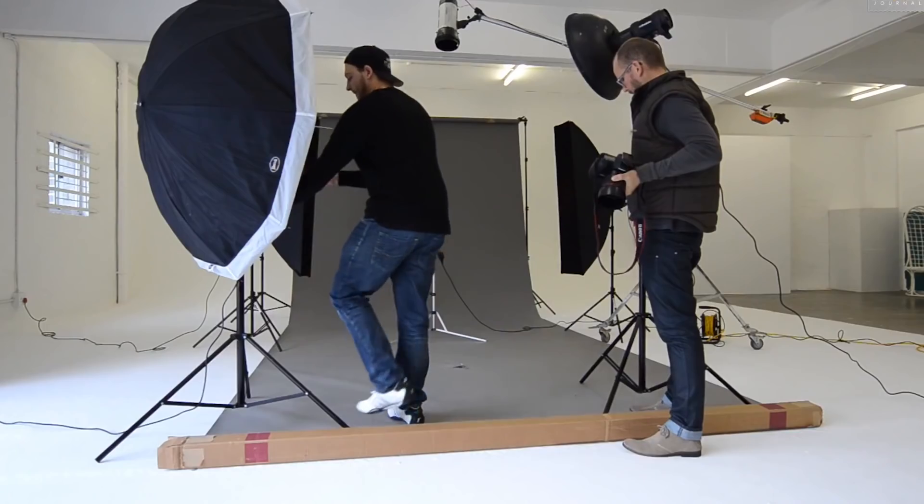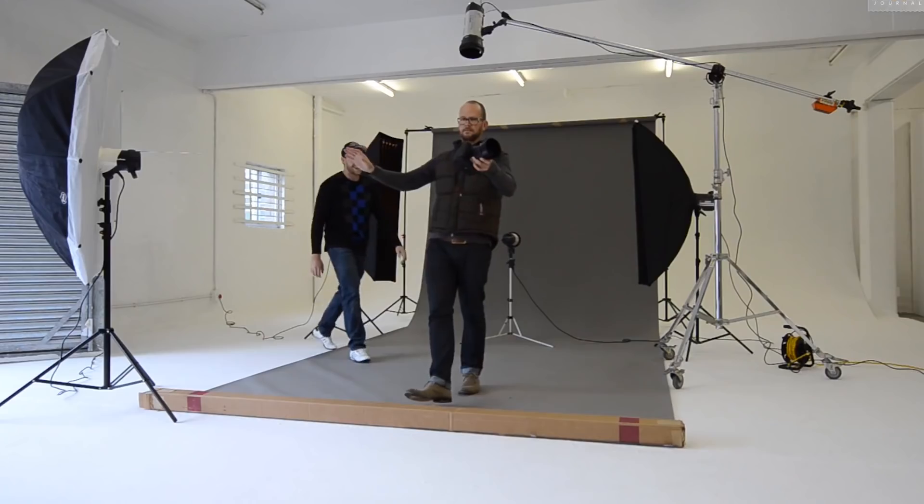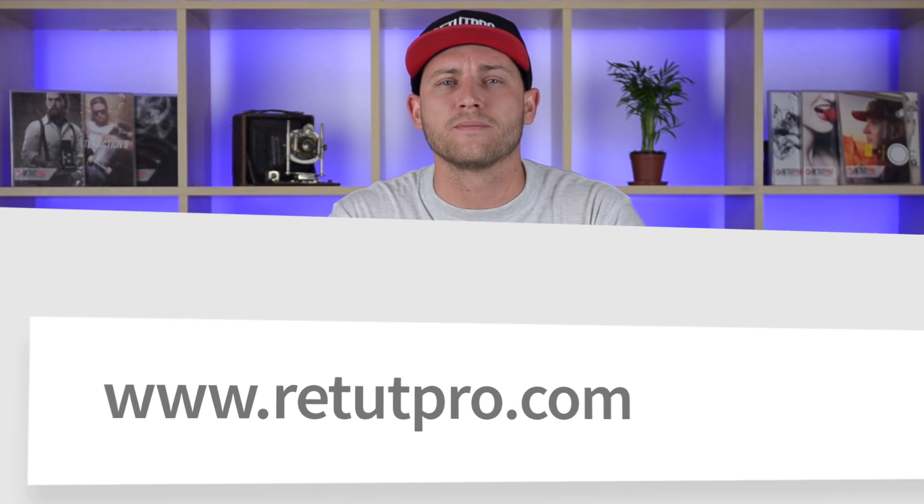I began my career as a photographer and retoucher but soon moved over to online instructing and YouTube. Currently I'm working on more Photoshop tutorials and Photoshop courses over at RetetPro.com to make your life easier and help you succeed with your Photoshop and photography skills.